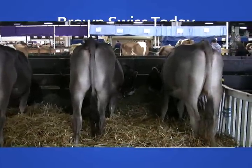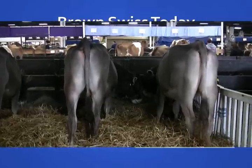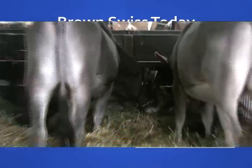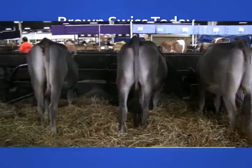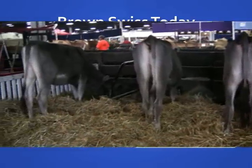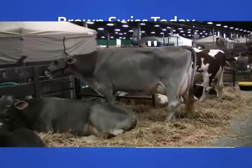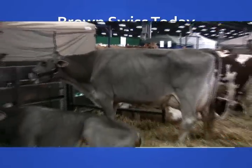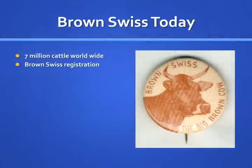Today there are around 7 million Brown Swiss cattle worldwide, with 10,824 registered Brown Swiss dairy animals in the U.S. There are 789 active national members and 900 junior members. Their tolerance of heat and thick hide that makes them more resistant to ticks and insects has made the Brown Swiss a very popular breed in Central and Southern Europe and for export to Central and South America.